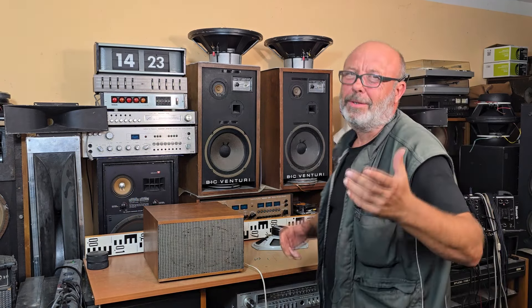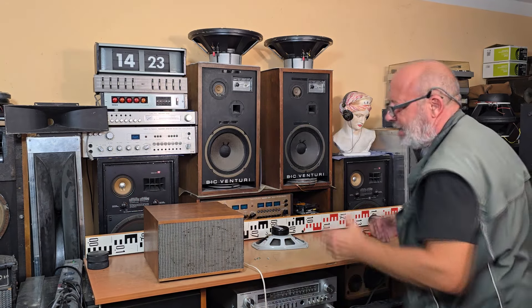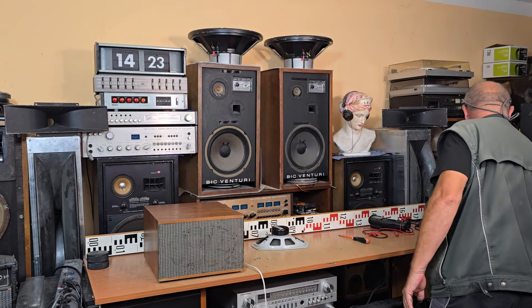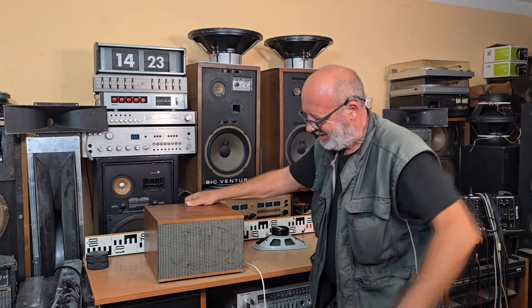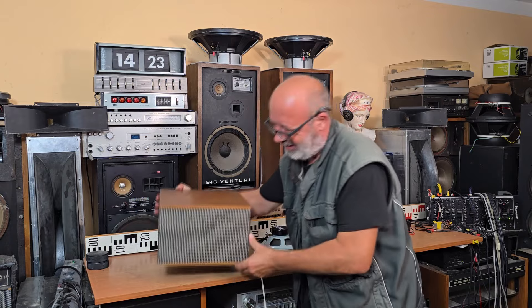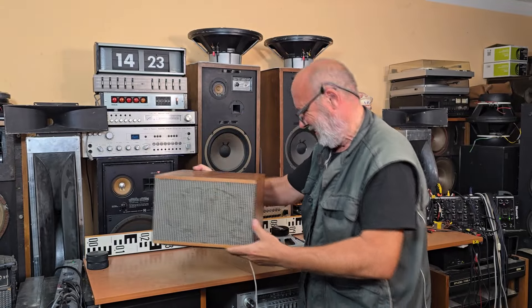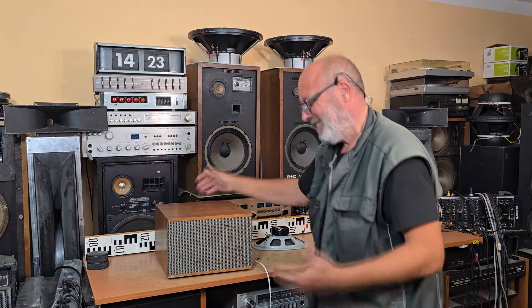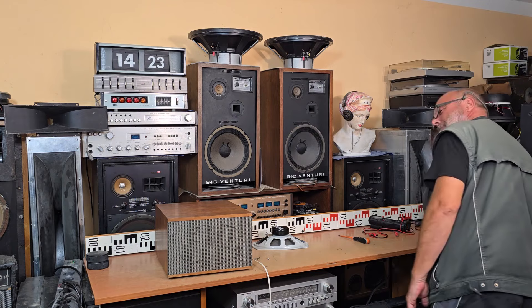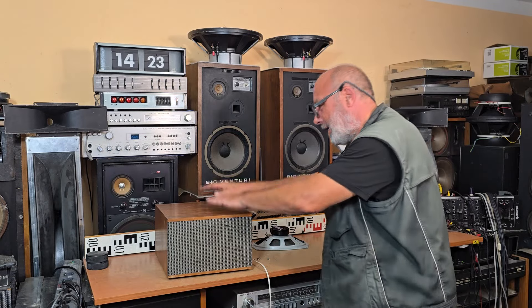I believe that you can hear that the sound is really not bad — write me in the comments what you think about the sound. And track number three — this is more deep bass. I love the sound of these speakers.